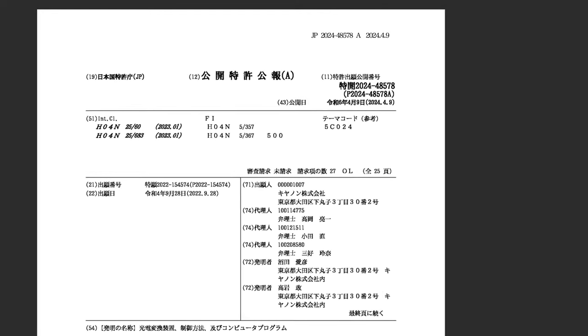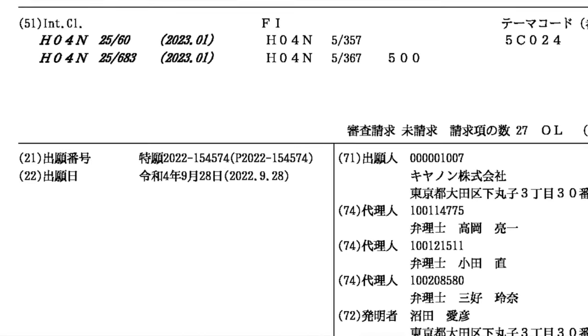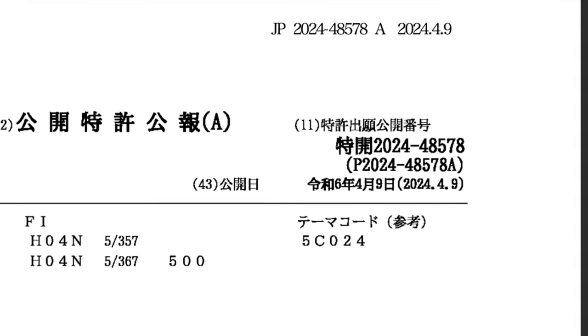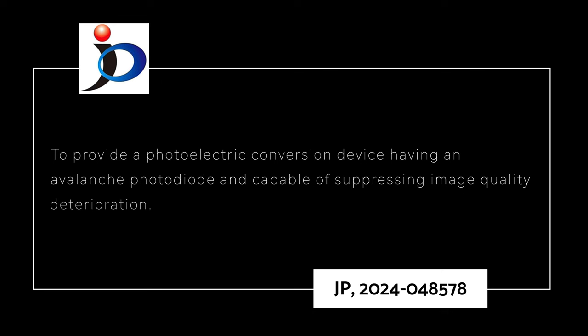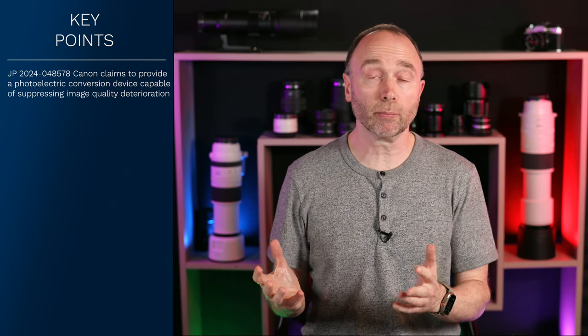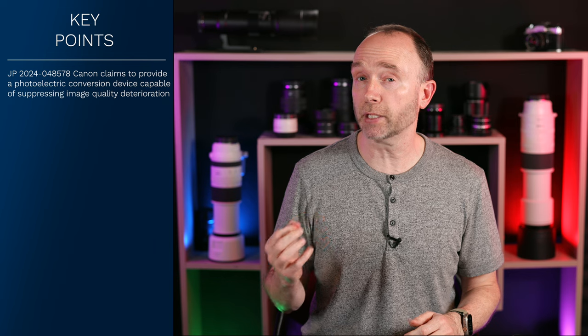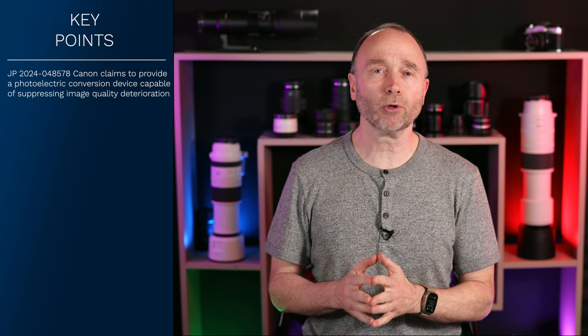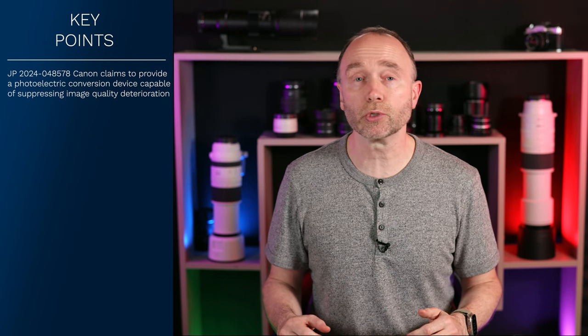In Canon patent filing JP 2024-048578, filed on September the 28th, 2022, and published April the 9th, 2024, Canon claims to provide a photoelectric conversion device having an avalanche photodiode and capable of suppressing image quality deterioration. The essence of this patent application is that Canon has found a way to improve their image sensors — found in high-end cameras such as the Canon EOS R5 and the Canon EOS R1 — to improve low-light performance and reduce distortions.